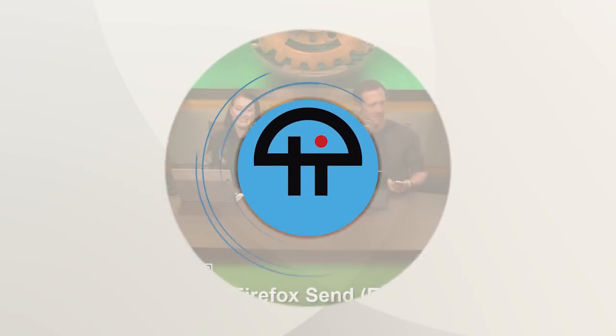That is Firefox Send. It's free and it's in development, so enjoy.